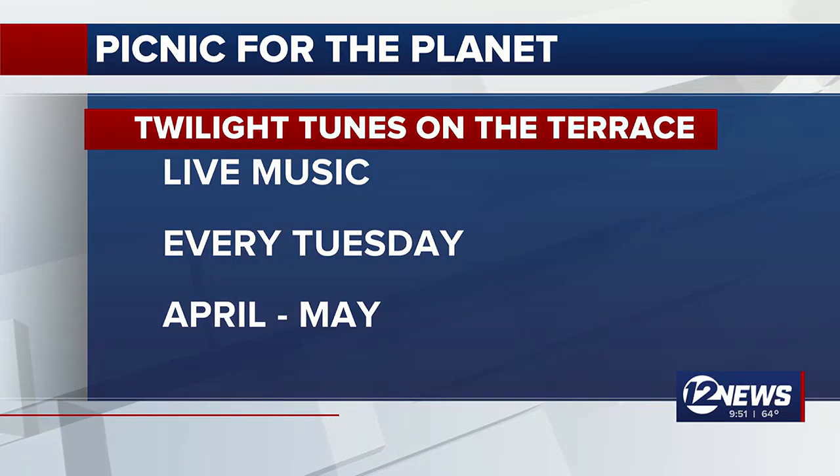We also have Twilight Tunes on the Terrace starting this week — it started Tuesday. For people who just want to come out in the evening and enjoy music on our patio and have a bite to eat, it's every Tuesday through the end of May with a different band each week. Come out and enjoy the great spring weather and live music on the Terrace patio.